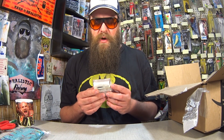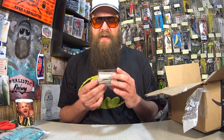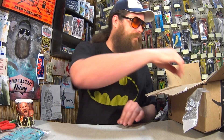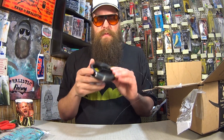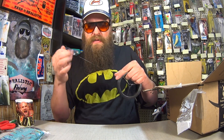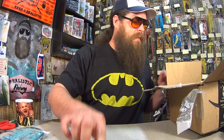Here we have some Eagle Claw treble hooks. This goes good on the bottom of spoons and crankbaits, and you could even bake this up and use it as a bait holder. We got some line here that has escaped the box and is in the tape. I don't know what kind of line this is — we have a mystery spool of line. It's got stretch, so I'm guessing it's mono. It's pretty thin, looks like maybe 6 or 8 pound test.